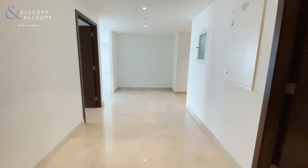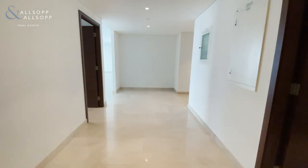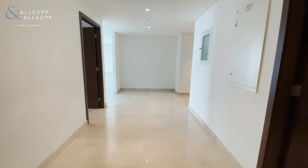Hello, my name is Jake Feinsilver. I'm a property consultant working for Allsop and Allsop Real Estate, specialising in downtown Dubai.